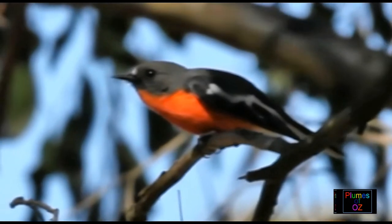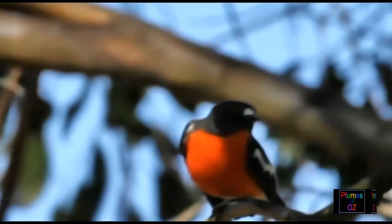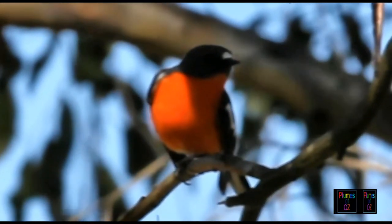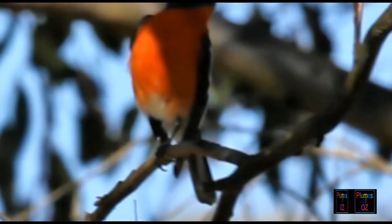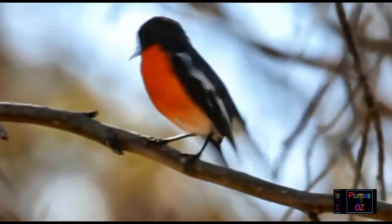Did you notice the white marking just above the bill on the forehead? The forehead or 'fronds' is often marked in robins. It is largest in the male scarlet. The flame robin has a fairly large fronds as well, but the fronds is absent in the red-capped robin. In those robins that have the fronds, it is larger in the male.